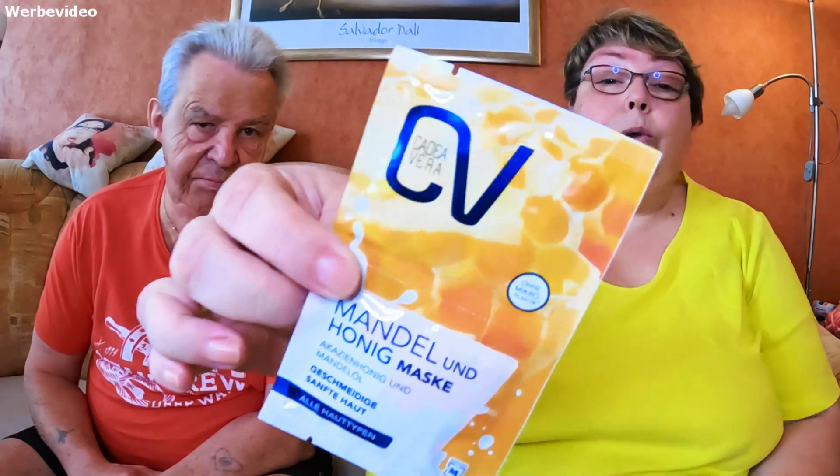Die kennen wir ja schon von Balea und sonst was, aber von Kadea Vera kenne ich sie halt noch nicht. Da freut mich schon sehr, die auszuprobieren. Hier steht drauf: Akazien-Honig und Mandelöl ist drin, für geschmeidige, sanfte Haut, für alle Hauttypen. Ja, lieben, lieben, lieben Dank, Katrin, ich freue mich.